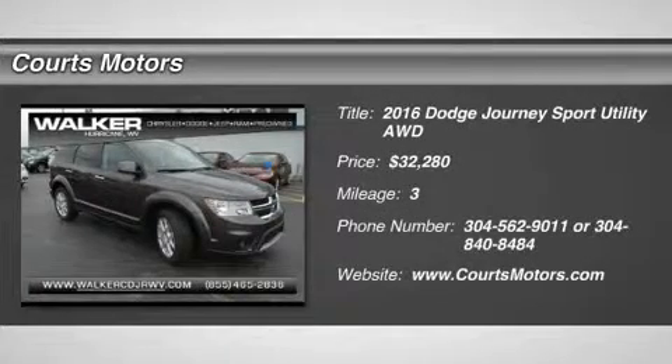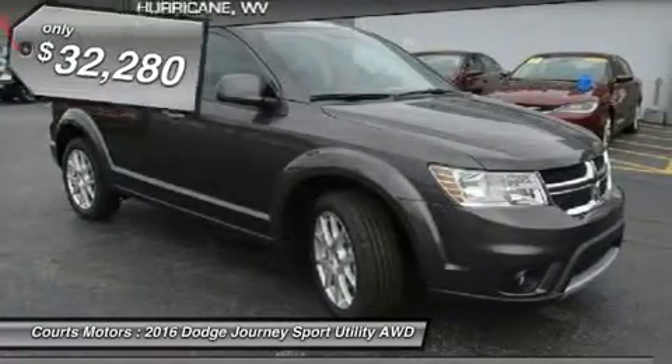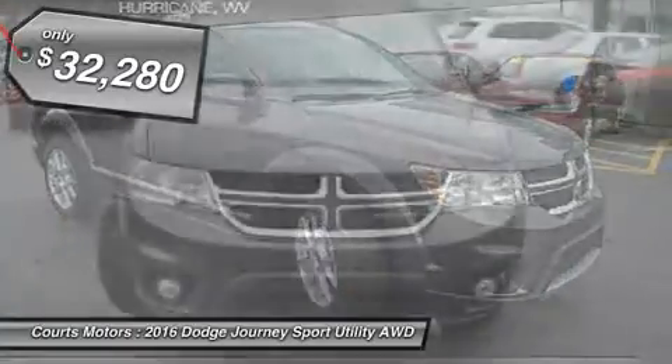Though perfectly suited for the city, the Dodge Journey is always ready when you need a little quality time off the grid. Wherever you take it, the Journey brings comfort along for the ride for up to 7 people.